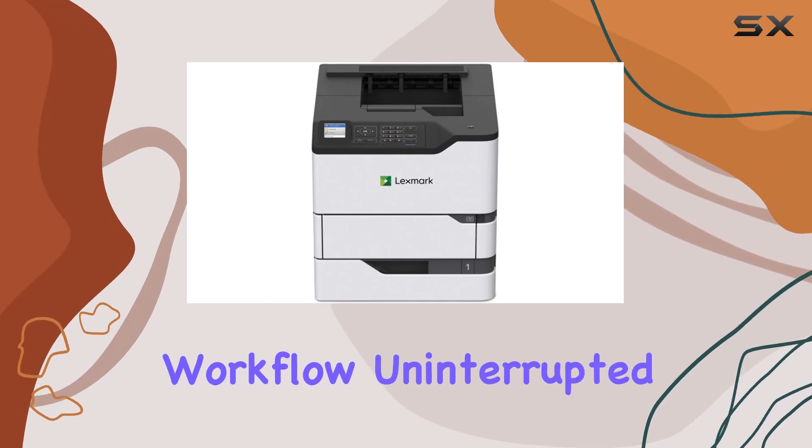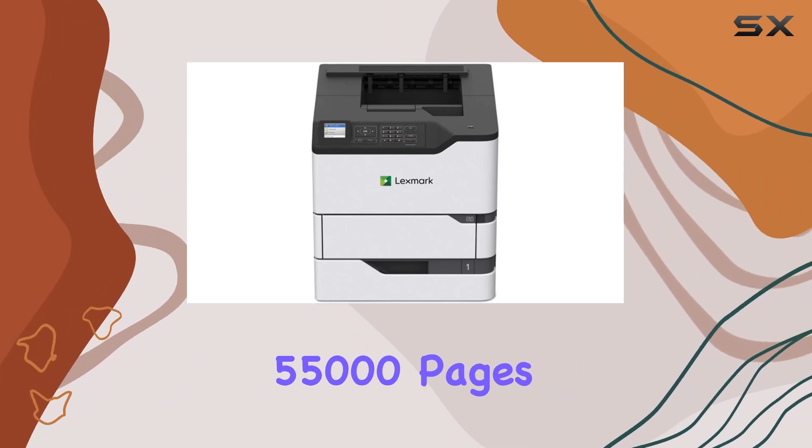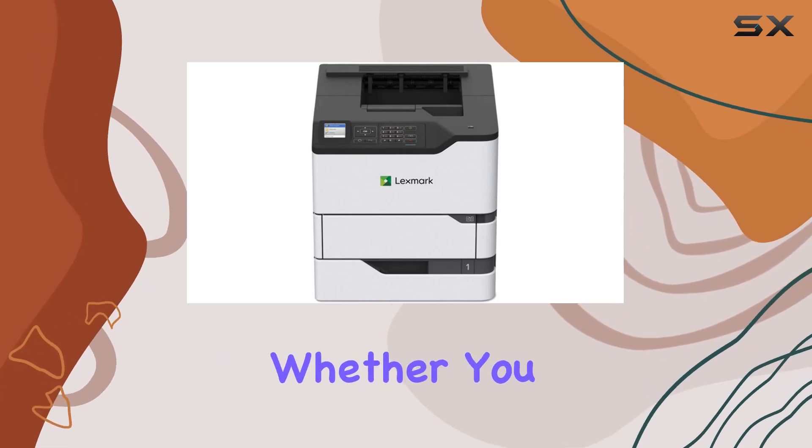With replacement toner cartridges that can yield up to an impressive 55,000 pages, you'll spend less time and money on consumables. Connectivity options abound with the MS823N.